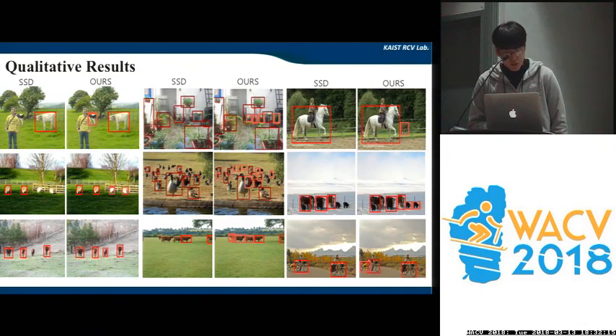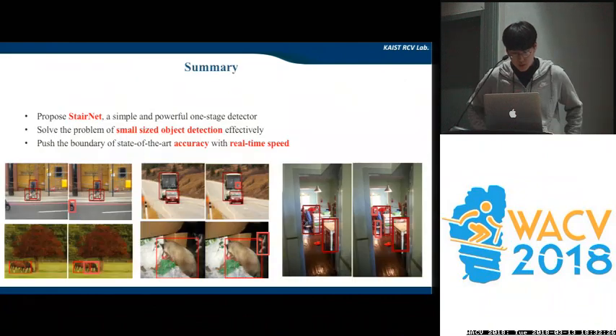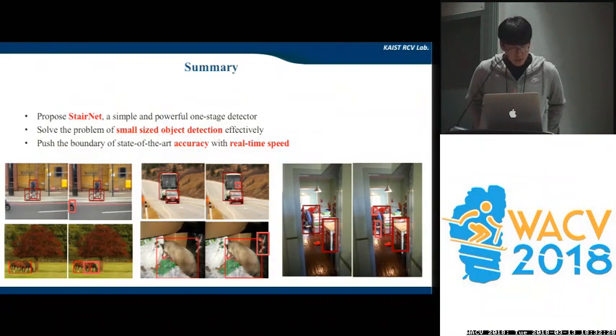This figure shows qualitative results of our method. You can see that our method is robust to small, truncated, and overlapped objects. To sum up, we propose STDNet, a simple and powerful detector, and we have solved small-sized object detection effectively. Finally, we push the boundary of state-of-the-art accuracy without losing real-time performance. This is the end of the presentation — if you have any questions, you can find me at the poster session. Thank you for listening.